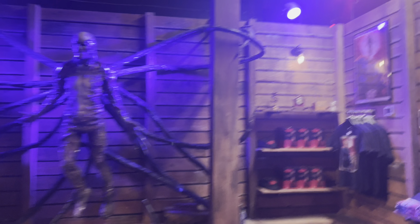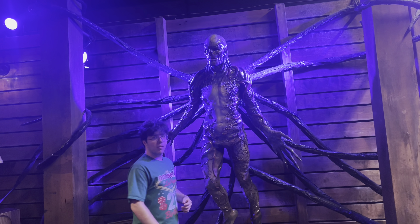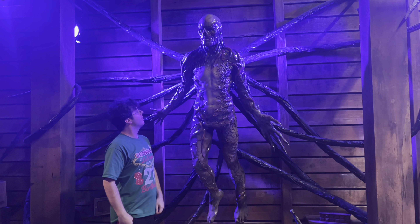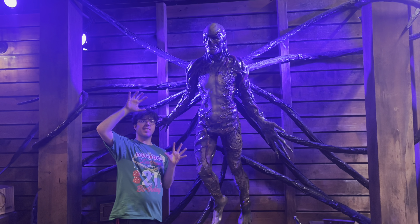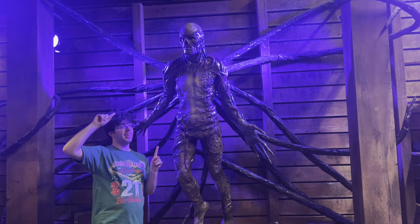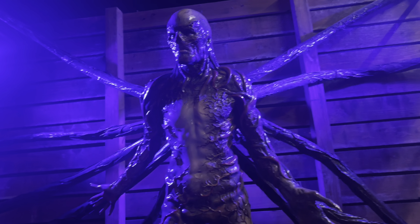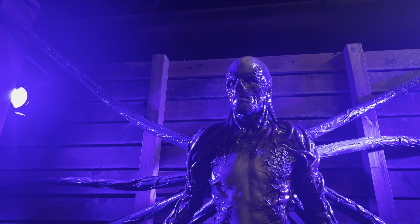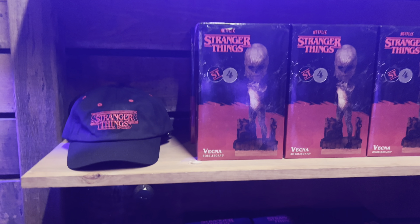Whoa — film me next to this guy. Wow! This is so wow! This is awesome. I didn't even know this was here. We were walking by the M&M store and then we saw that there's a Stranger Things experience!